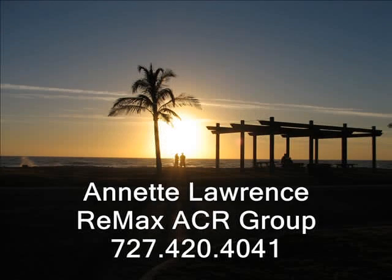Hello, this tour is brought to you by Annette Lawrence, RE-MAX ACR Group, 727-420-4041.